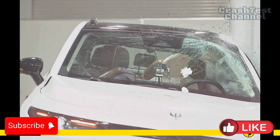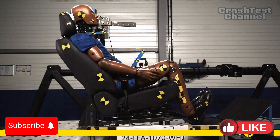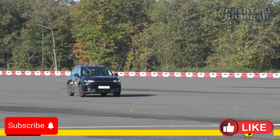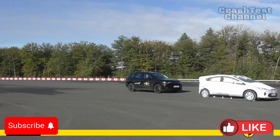Whiplash protection was robust for both front and rear seats, complemented by an advanced e-call system and measures to prevent secondary impacts. Additionally, the car's doors and windows were designed to remain functional in submersion scenarios, enhancing escape options.